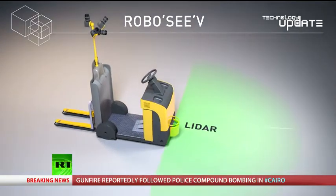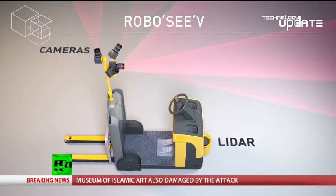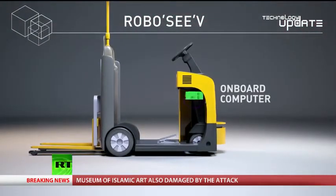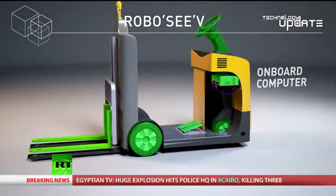RoboCV sees its surroundings with a laser-ranging system at the front and four cameras. All this information is processed by the onboard computer, which in turn controls the accelerator, brake, wheels and forks.